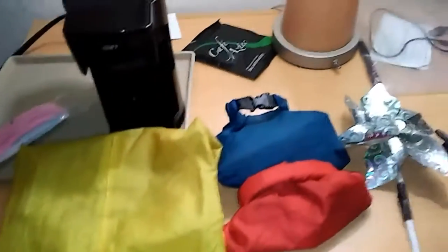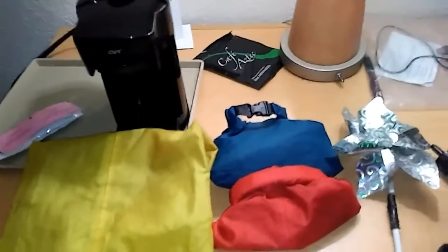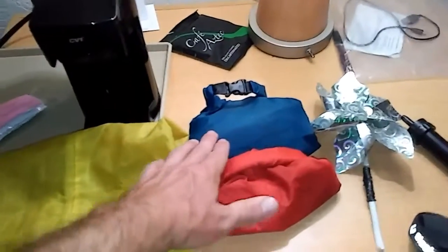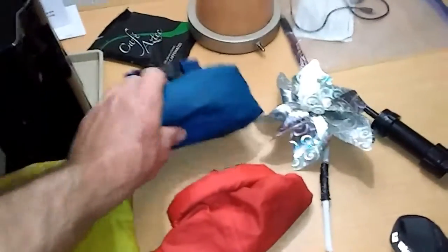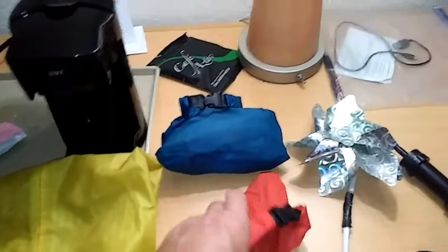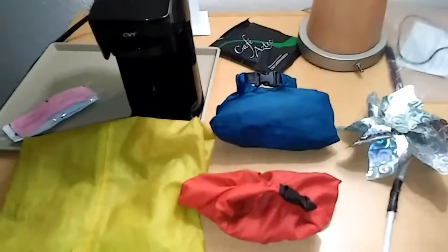My three-bag system from Walmart: yellow, red, blue. The yellow one was my clothes bag, so it's empty now. The blue bag is snacks and coffee — there's still a bit in there because I never ran out of coffee. I made coffee every morning on the trip; it's the only thing I didn't give up. The red bag is toiletries — there's pink razors and other stuff in there.